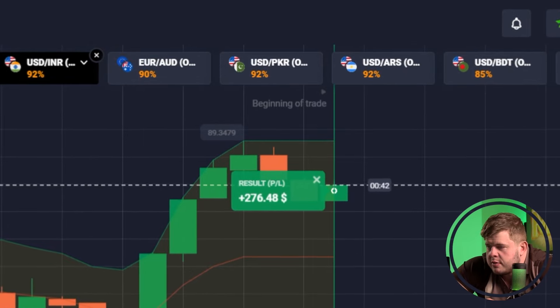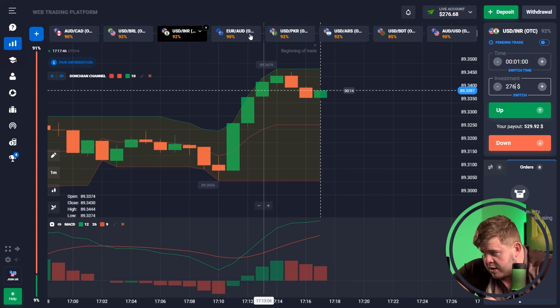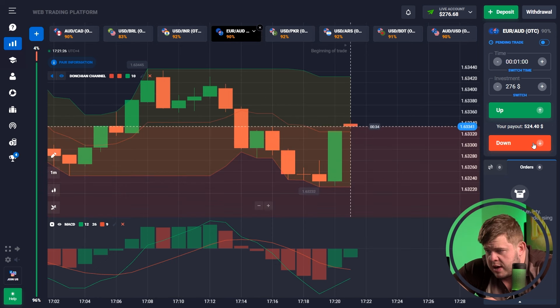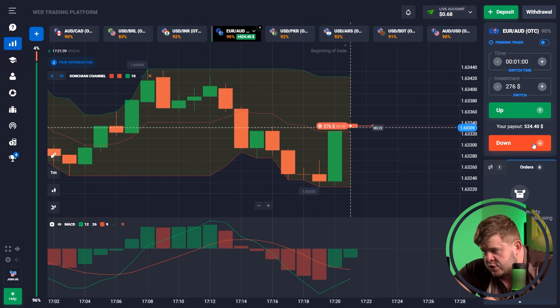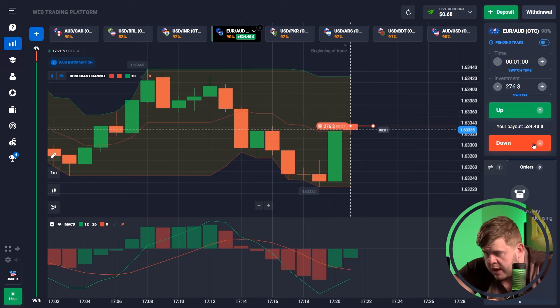Okay, perfectly done — $300 now in our account. Let's check the next currency pairs. Let's change our investment to $276 and check the EUR/AUD currency pair. The MACD indicator is telling us about a short. Together with this, we have a big green candle that has shown us bullish consumption of the previous fall. Price has already reached the middle line of the Donchian channel, and highly likely we will drop right now.